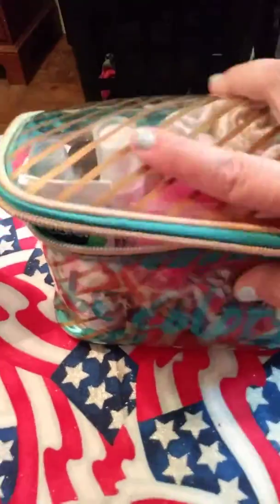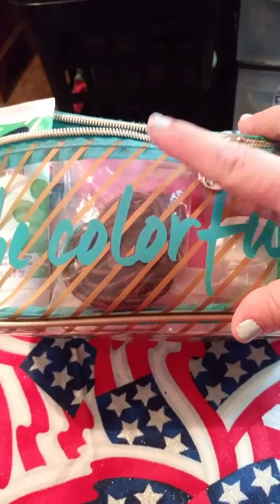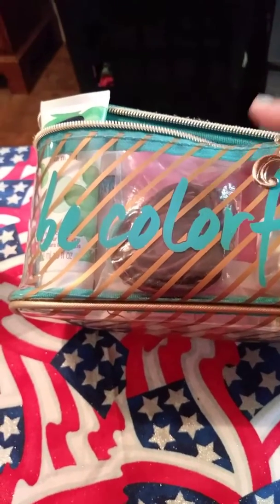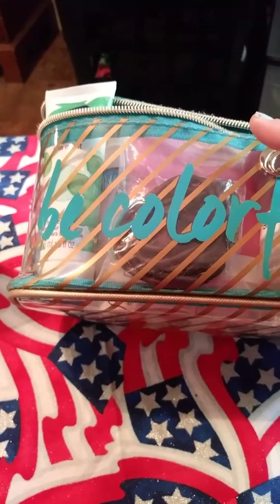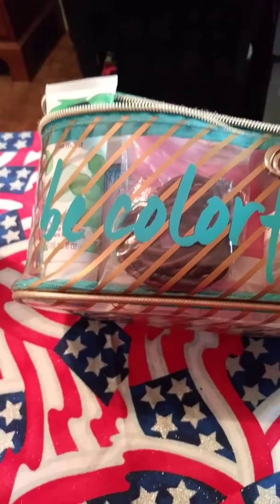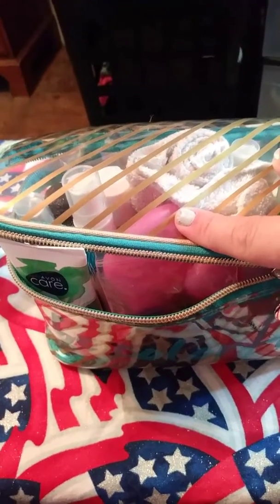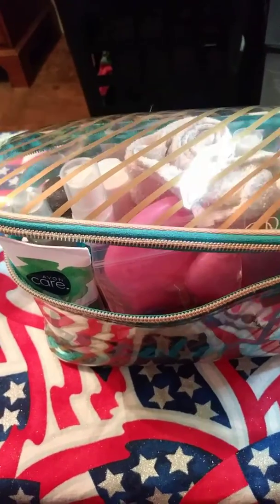This bag came in a set from Charming Charlie's. It was this bag, like a journal carrying case, with a pouch, a mug you can put hot or cold drinks in, and an umbrella. A neighbor had given this to me — I think it was either for my birthday or a Christmas present, when I lived out in Michigan with a friend of mine.